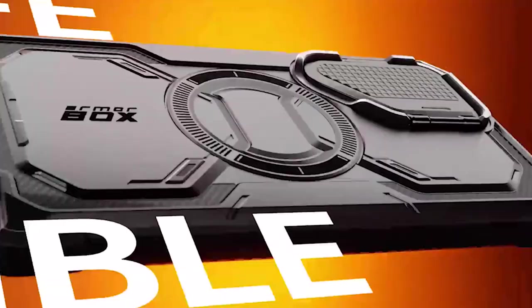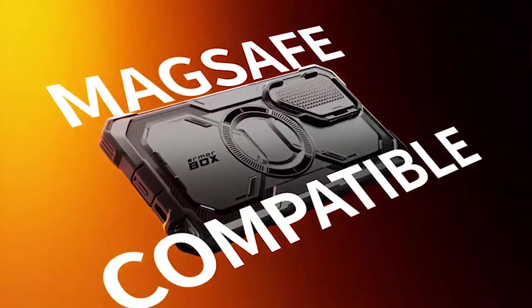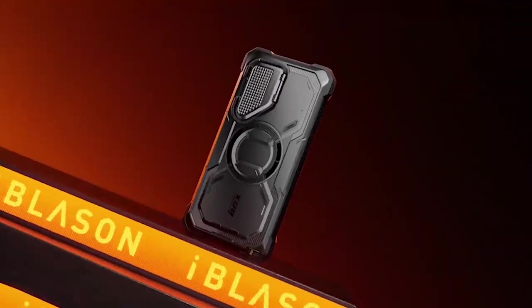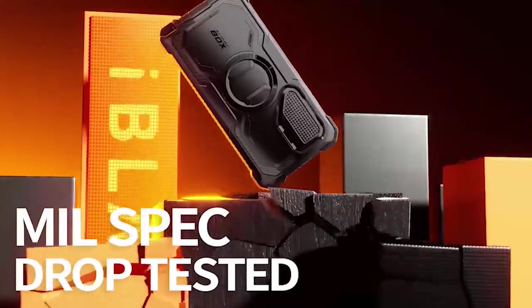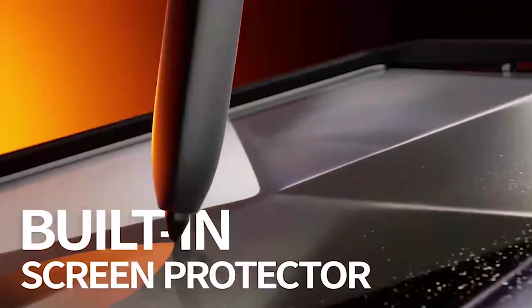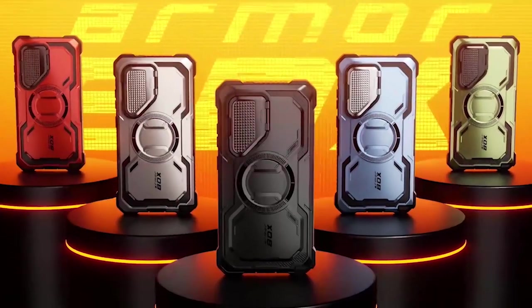The case, on the other hand, goes above and beyond with its original design. Your phone's camera lens is shielded from damage by the built-in cover, preserving the quality of your videos and photos. Additionally, it functions as a kickstand that can freely rotate 180 degrees, making it simple to view your favorite content hands-free.